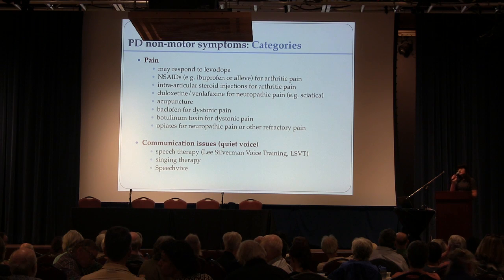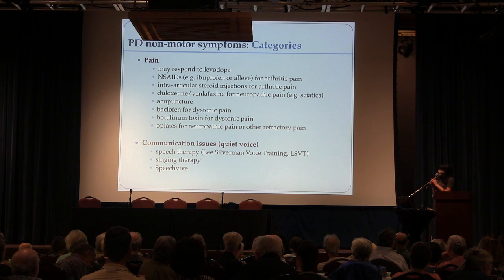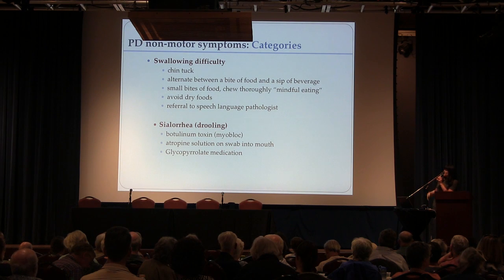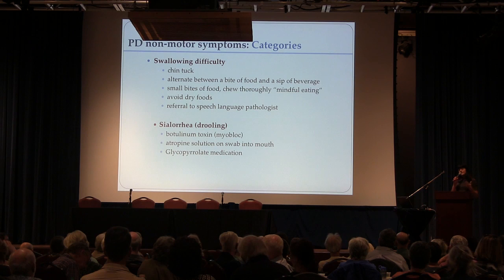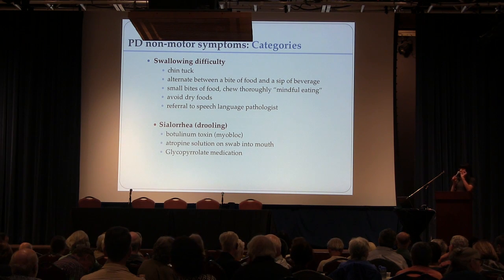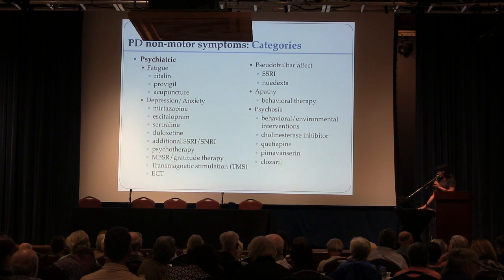For dystonia, we use Botox for toe curling or foot turning — it's very effective. A speech therapist will talk about voice and communication issues, so I'll defer to her on that topic. Regarding sialorrhea, which is drooling — in Parkinson's as it advances, people forget to swallow, as swallowing is an automatic function that becomes reduced. We can get this under control for almost everyone. We use Botox, atropine drops which are swabs inside the mouth, and a medication called glycopyrrolate.